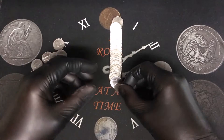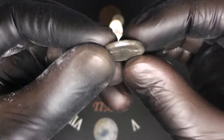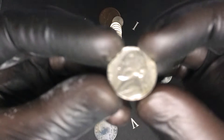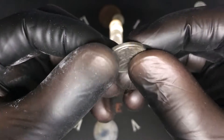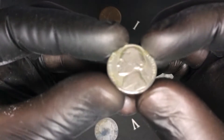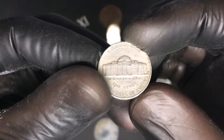We have our first find in roll number one — a 1956 from Philadelphia, that's a good start. Same roll, a 1959 from Philadelphia — two 50s already, that's awesome. Roll number two we have a third 50s coin, a 1959 from Denver. We're doing pretty good.